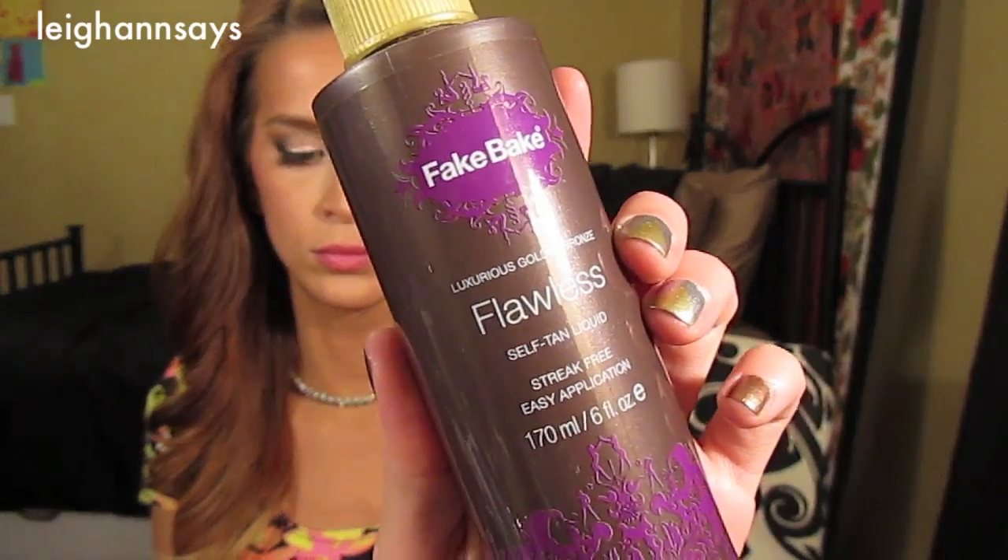Next up I have two spray formulas. For the longest time I was hesitant to try the spray formula because I always felt like it was just going to go everywhere and I wasn't going to have as much control. I just didn't get into it, and then I tried the Fake Bake Flawless. This one totally opened my eyes to the spray self-tanner. I love it. I used it with just a mitt — you can just spray this on your body and then rub it in.